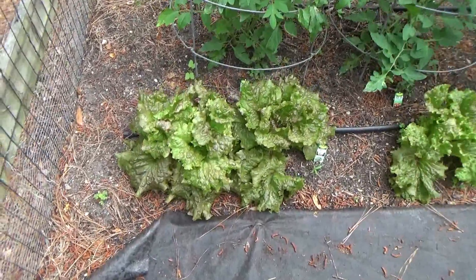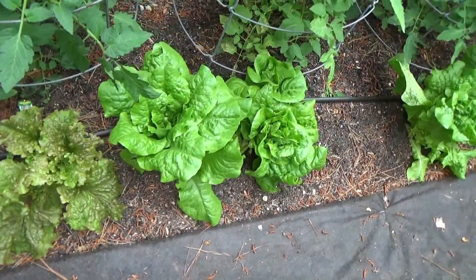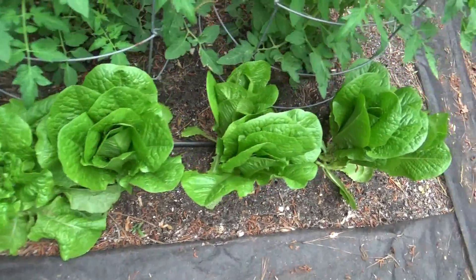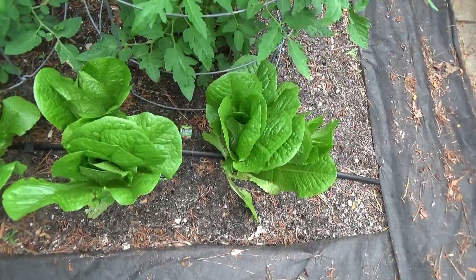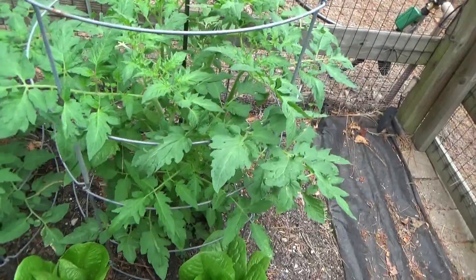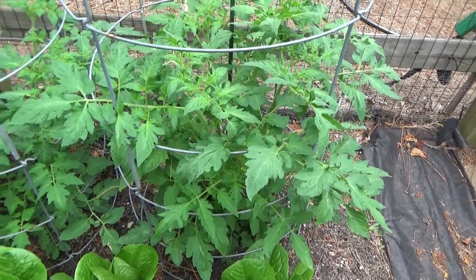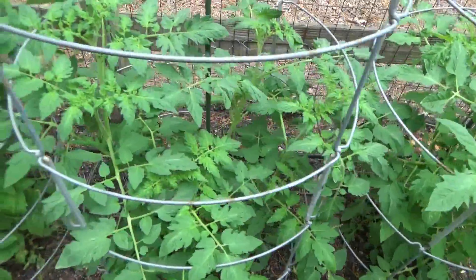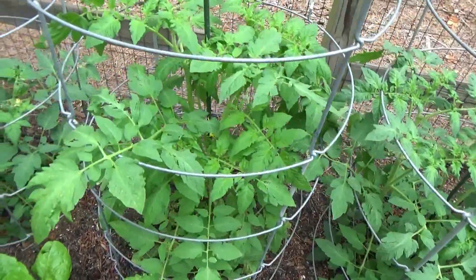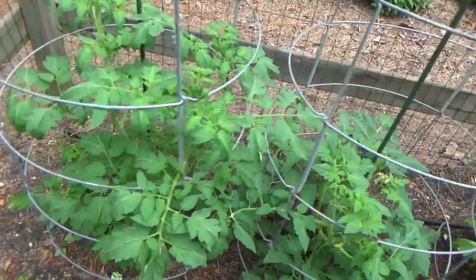On the back side we've got some more red sails, some butter crunch, and some romaine. And we've got five tomato plants: the Big Boy, the Better Boy, the Early Girl, the Red Beefsteak, and the Beef Master.